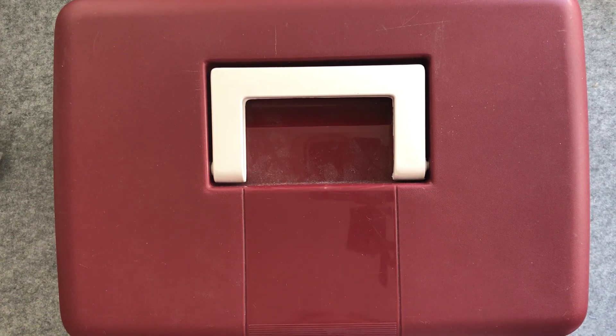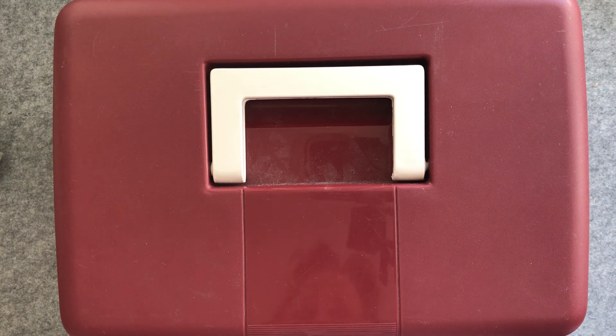Hello everyone, it is Christine here and I am back for Thrifty Thursday. Now I wasn't planning a Thrifty Thursday this week but I have ended up with an impromptu Thrifty Thursday video because I was driving home from the dog park with Travis the dog in the back seat.